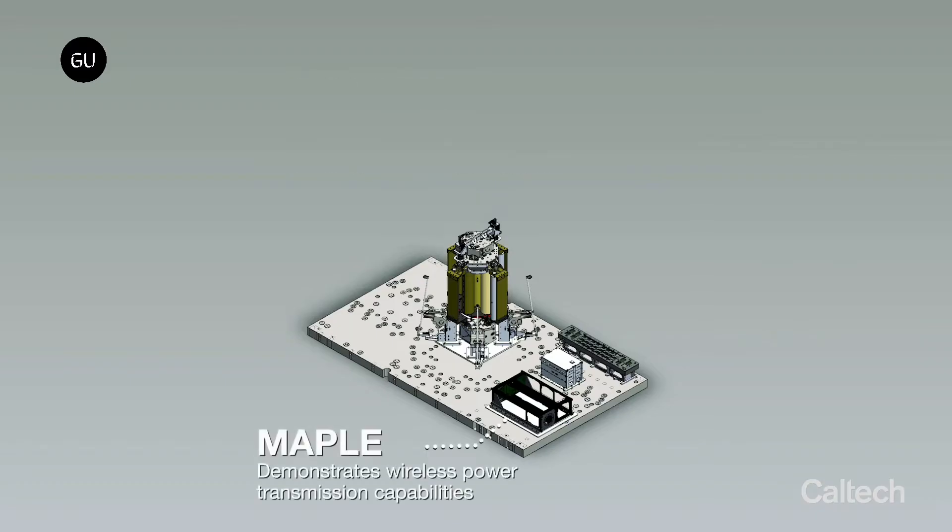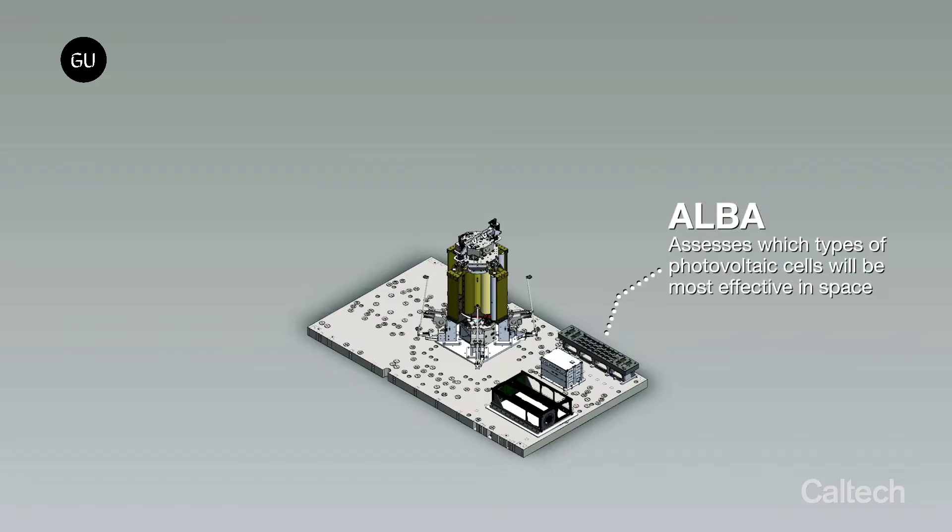DOLCE, the Microwave Array for Power Transfer Low-orbit Experiment, MAPLE, and a set of 22 varying types of photovoltaic cells called ALBA.